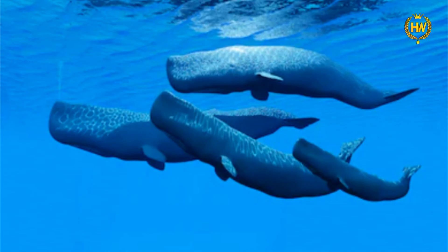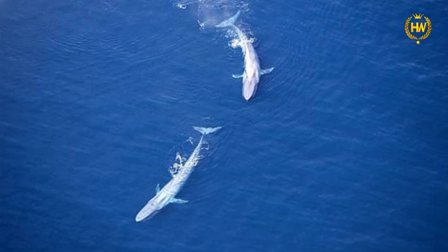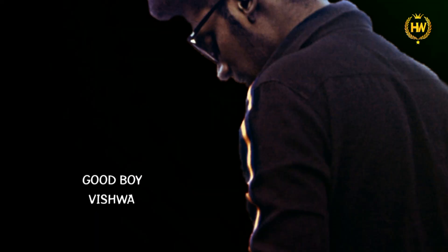So guys, this is done on whaling. Please comment on the video if you want to discuss whaling species. If you enjoyed this video, please comment, like, and subscribe to our channel. We'll see you in the next video. Goodbye!